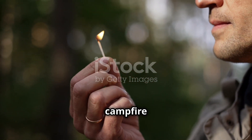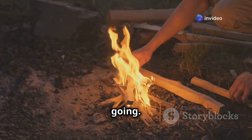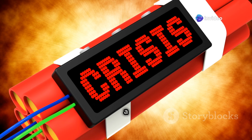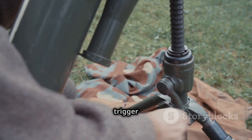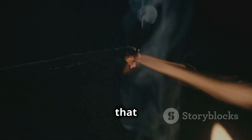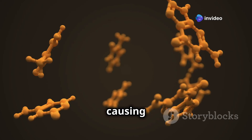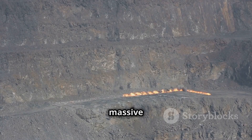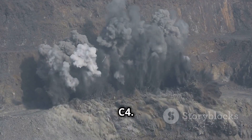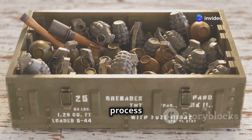Imagine trying to light a campfire with a single match — it's tricky. You need something to help get those flames going. The same goes for C4: you can't just light it with a match. You need a detonator, a special device that provides the initial spark to trigger the explosion. A detonator creates a small but powerful shock wave that spreads through the C4, causing the RDX molecules to break apart and release their energy — the chain reaction that results in the massive explosion we associate with C4.